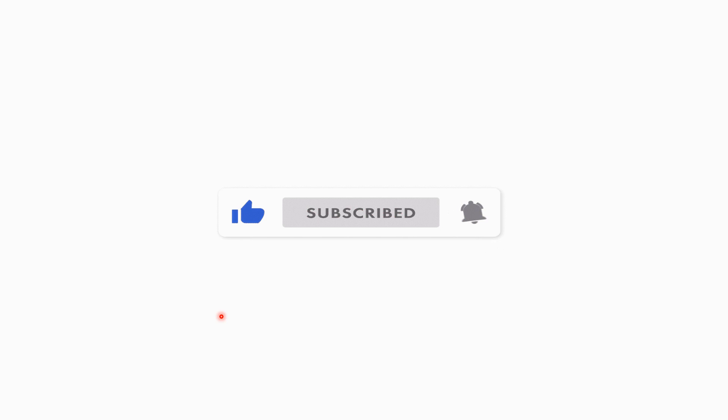If you are new to the channel or have just not done so already, go ahead and hit that thumbs up down below, hit the subscribe button, join us on this journey to financial freedom. Join the Vested Interest community and hit that notification bell so you're notified whenever we put out any new content and you don't miss any future videos.